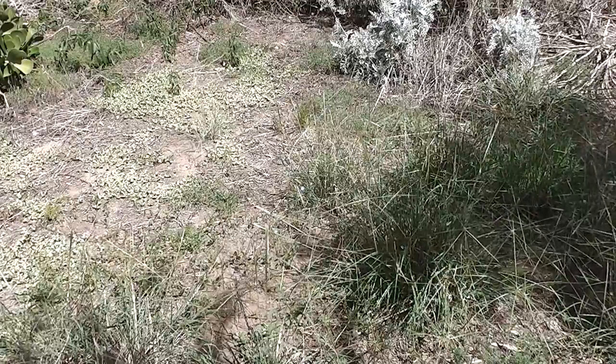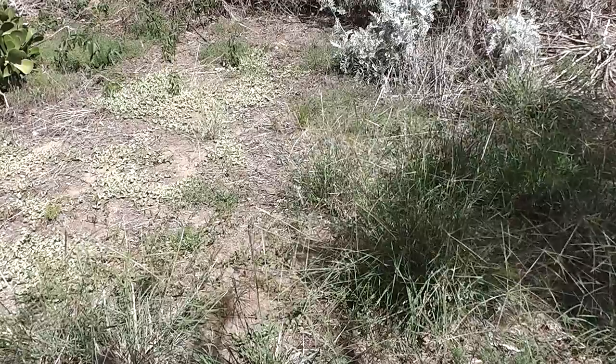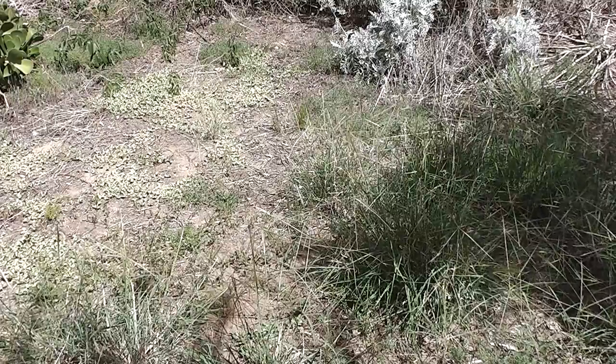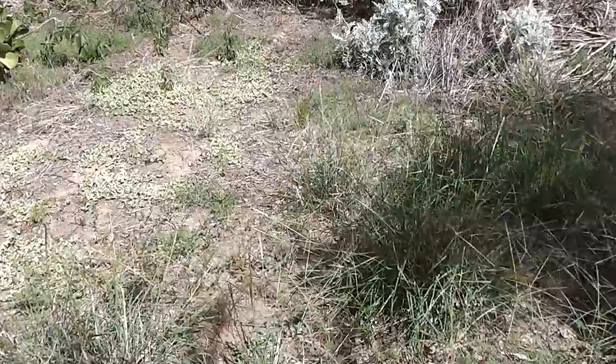Aborigines were experts at botany and knew all sorts of edible plants and things like this. Our environment is all rather inhospitable, but the little native bluebells here can be eaten — the flowers are eaten.